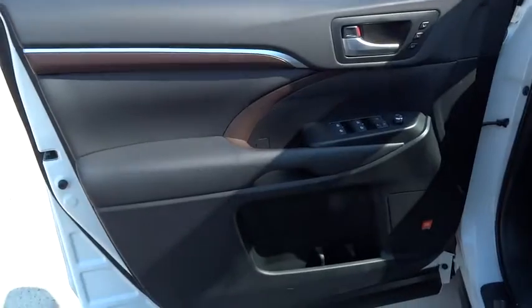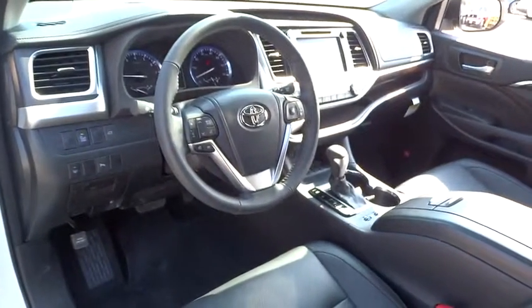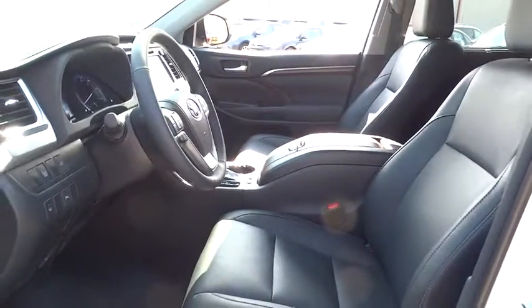Driver airbag, keyless entry, four-wheel disc brakes, auto dimming rear view mirror, PPO, cruise control, AM FM stereo radio, universal garage door opener, premium sound system, rear defrost, FWD.